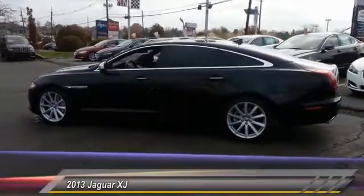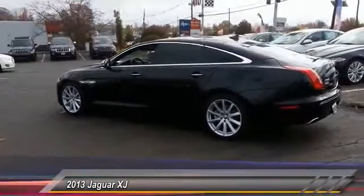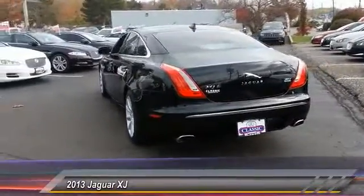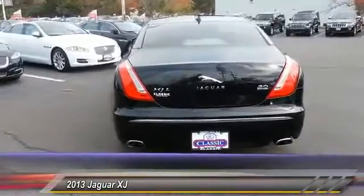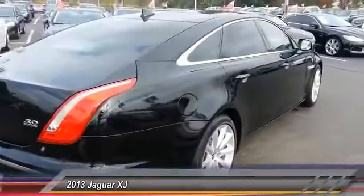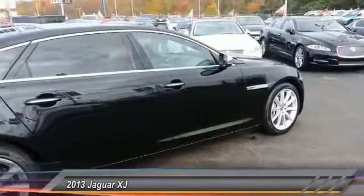Here are some of this vehicle's great options: all-wheel drive, back-up camera, Bluetooth, HomeLink garage door opener, front and rear floor mats, rear window defroster, side airbag system, intermittent wipers, side curtain airbag, and electrochromic rearview mirror.